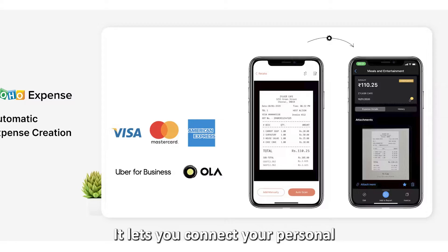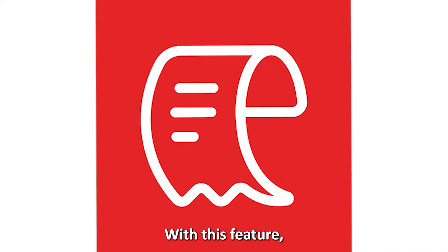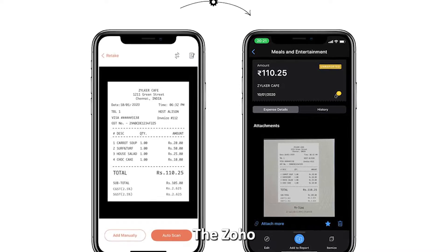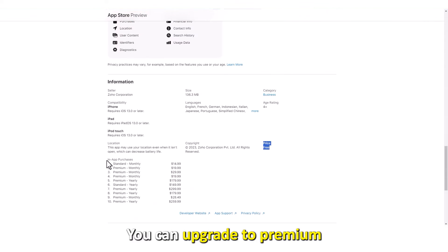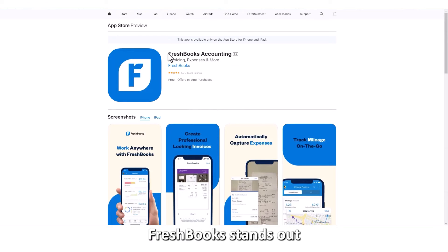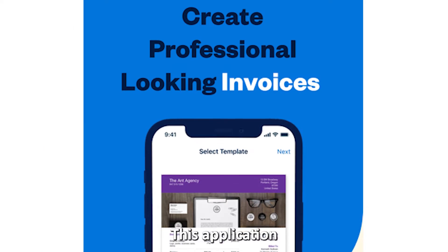It lets you connect your personal and business credit cards to access transactions. With this feature, the application can transform your statements into expenses and add them to your report. The Zoho free plan allows only 20 scans per calendar month. You can upgrade to premium to enjoy unlimited scans and have a minimum of three users for the account.